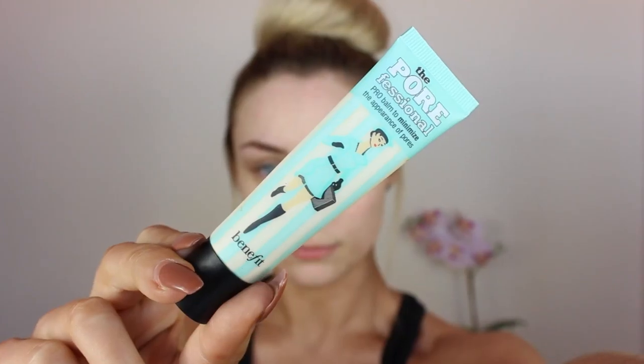So if you'd like to see how I do my everyday makeup routine, then please keep watching. I'm starting off with my Benefit Porefessional Primer and just popping this where I find my pores are the biggest.